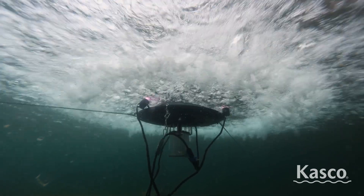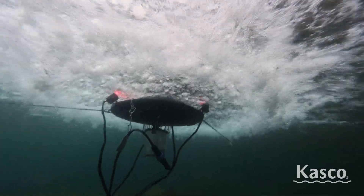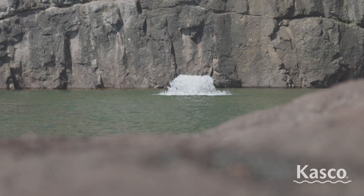Casco's surface aerators offer superior oxygenation. The larger the unit, the more O2 produced for every hour of operation.